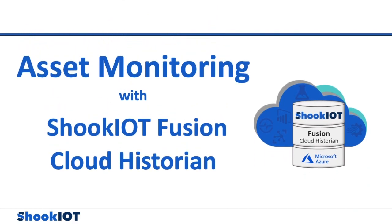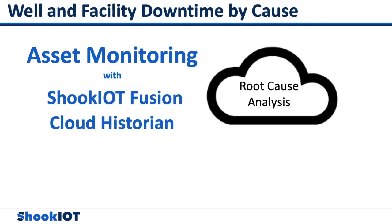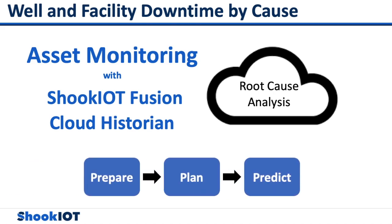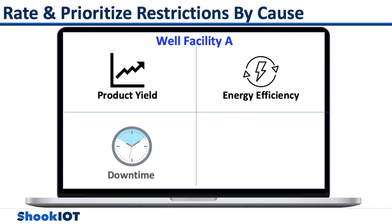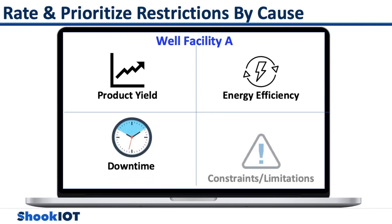Asset monitoring is one of the core areas in the industry that can significantly influence operational performance. With the help of asset monitoring and root cause analysis, insight on well and facility downtime causes can be tracked down so the team can better prepare, plan, and predict. Key metrics that need to be reported on and monitored to address shortfalls and improve performance are product yield, energy efficiency, unit or facility downtime, and constraints or limitations.